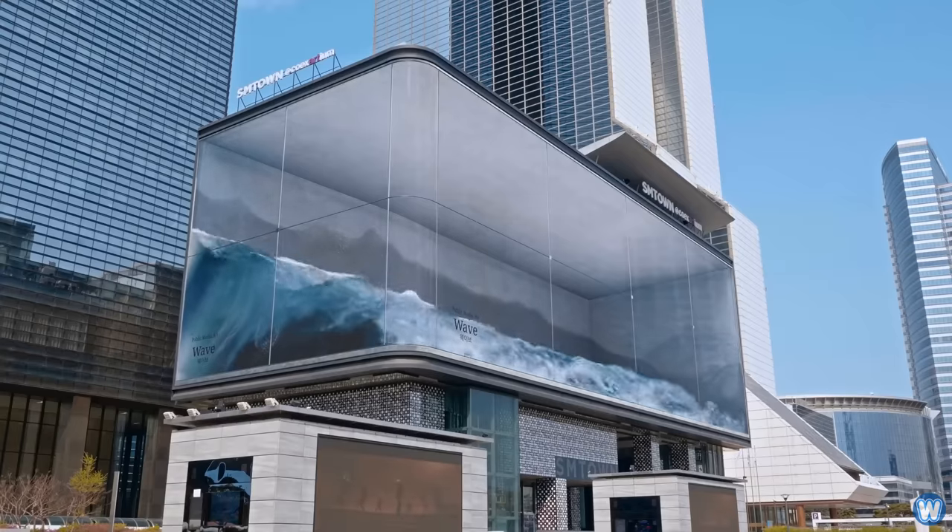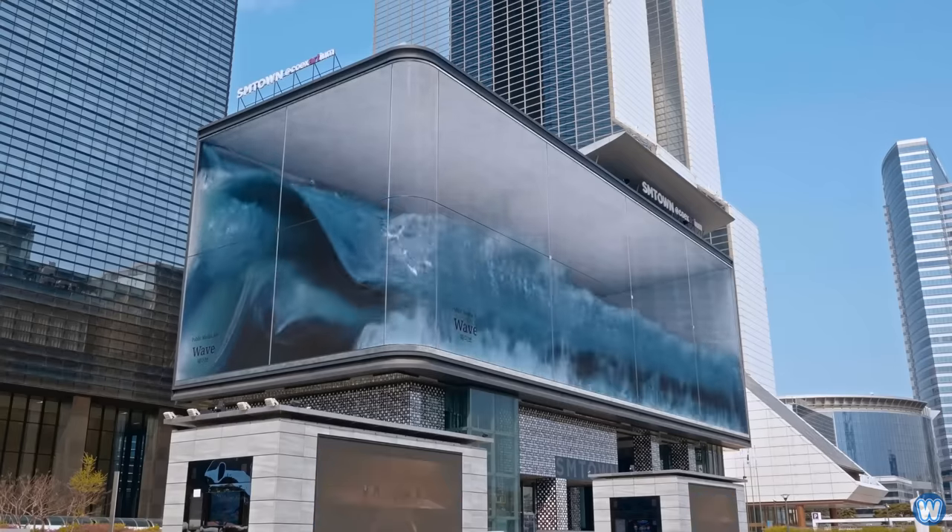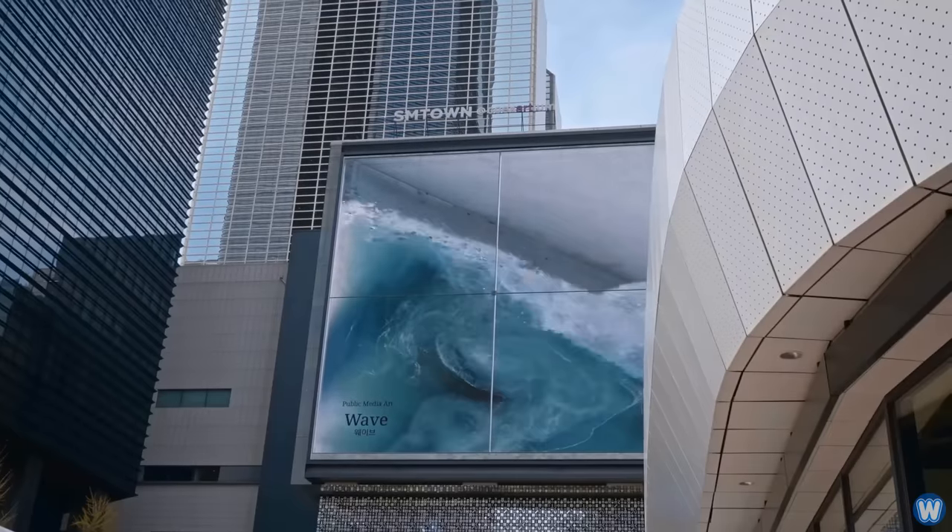Personally, I think the most impressive illusion out of them all is the Wave display, that wraps around the building, creating a more complete 3D illusion.